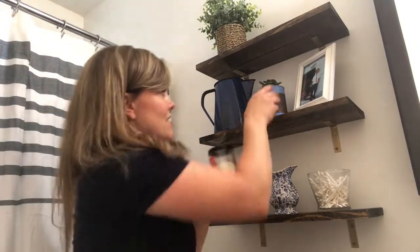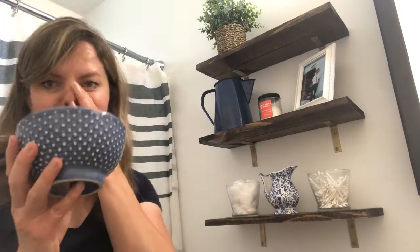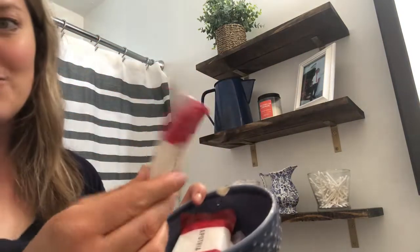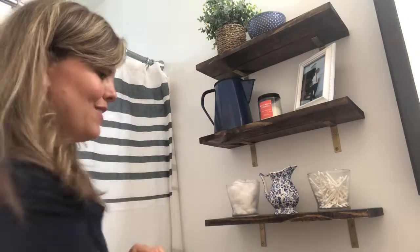I actually think I'm going to put this faux greenery in the middle of the candle. This bowl is a thrift store find — it was a dollar — and I filled it with extra soaps that we have. That's just going to sit up there and it conceals everything really well.